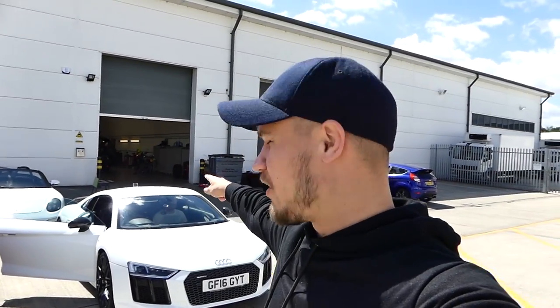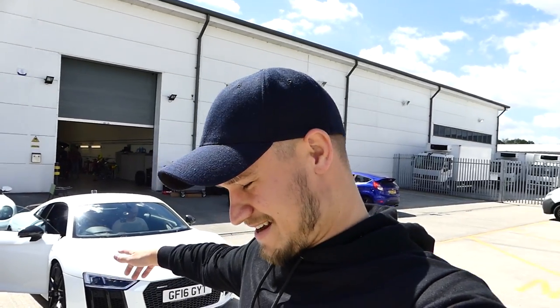The Audi R8 V10 Plus owner Tony has kindly let me drive his R8 V10 Plus. I've set the GoPros up - one on the rear and one inside the car. This is the first time on Supercars of London that I'm going to drive this car. I've driven it once for about 10 minutes off camera as a test drive at Watford Audi, but I didn't film it. I'm excited - let's go for a blast.